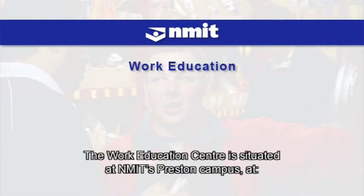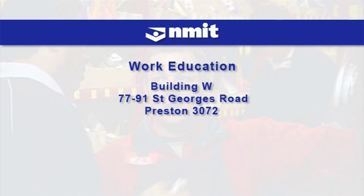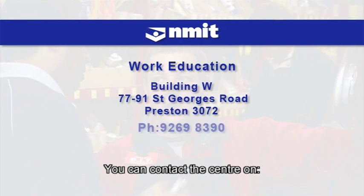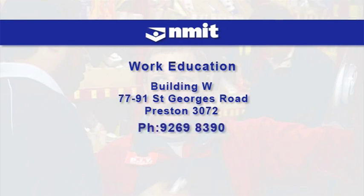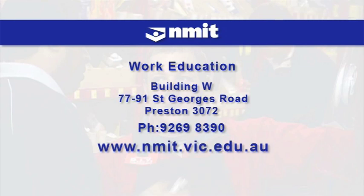The Work Education Centre is situated at MIT's Preston campus at 77 to 91 St George's Road, Building W. You can contact the centre on 9269 8390 or via the website at www.nmit.vic.edu.au — follow the links.